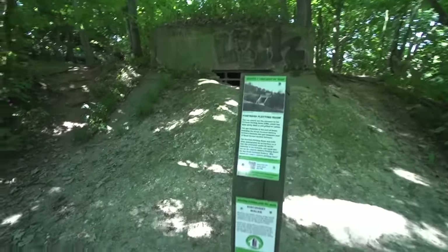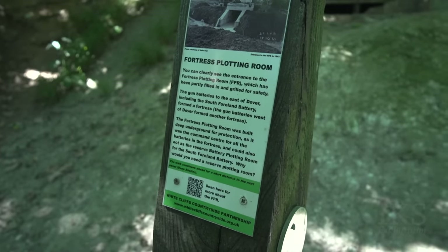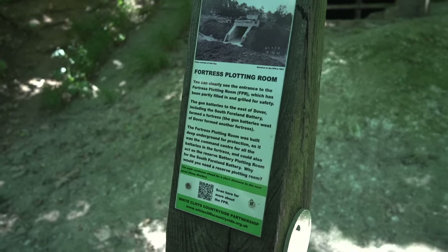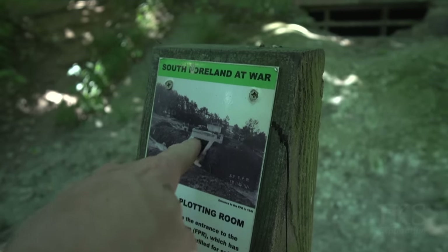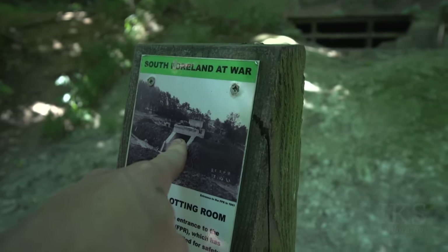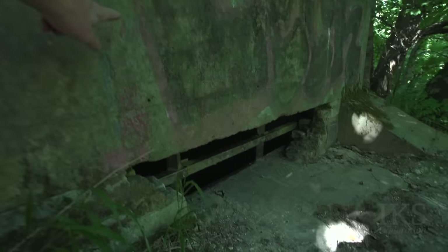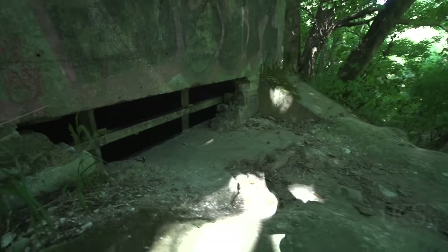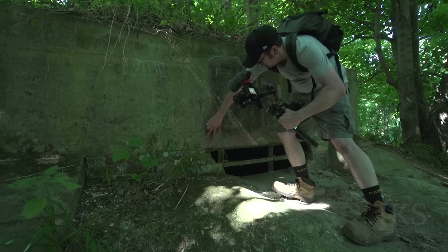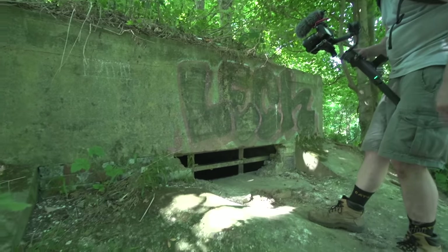Right, let's look at the information before we start. 'Fortress Plotting Room.' You can still make out the letters F, P, R on the top here — in red and blue. That blue line looks original. You can just about make it out: FPR — Fortress Plotting Room. Before the spray paint and vandalism it would have been a lot clearer.